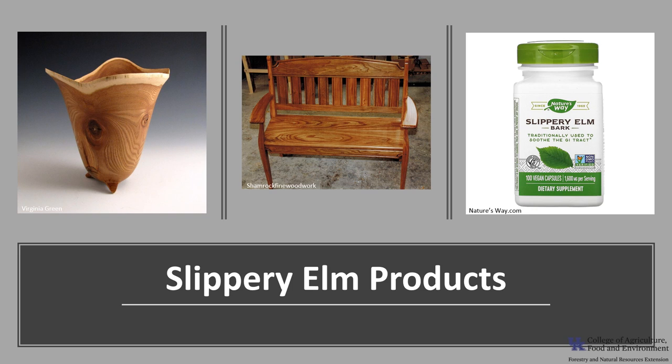Slippery Elm wood is used for boxes, furniture, and wood pulp. The inner bark is edible and has long been used to soothe irritated mucus membranes and is still produced commercially for over-the-counter sales.